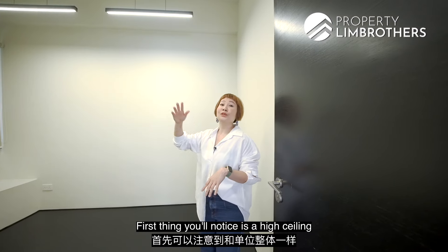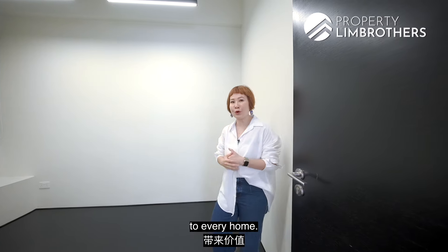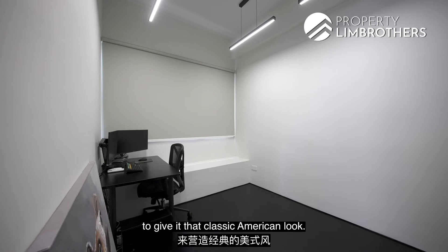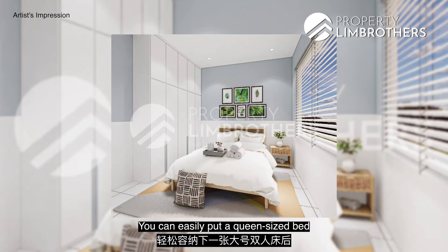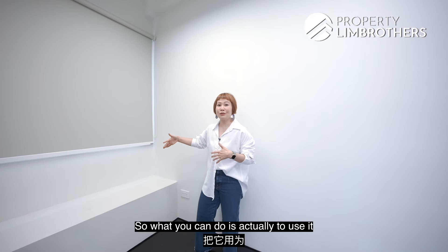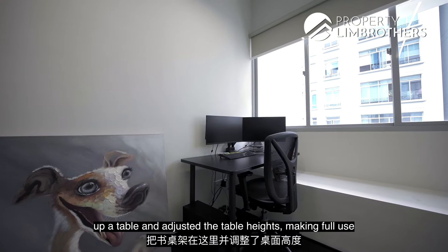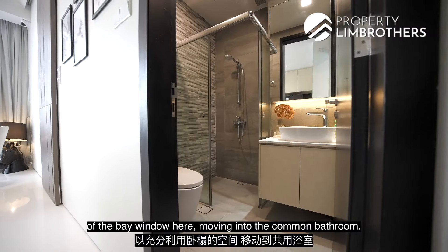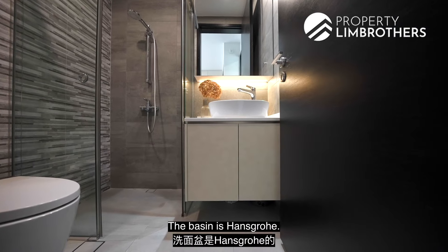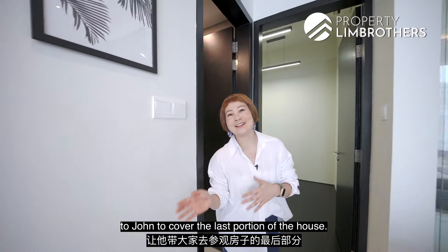Entering the common bedroom, the first thing you'll notice is the high ceiling, consistent throughout the entire unit. The timber flooring with a walnut tone adds value and gives it that classic American look. The space is very generous — you can easily fit a queen-size bed with sufficient space for a study table or wardrobe. The owners have used this room as a study area, cleverly placing a table utilizing the bay window. The common bathroom features high-quality fittings: a quartz countertop, Hans Grohe basin, American Standard WC, and frameless tempered glass shower screen.